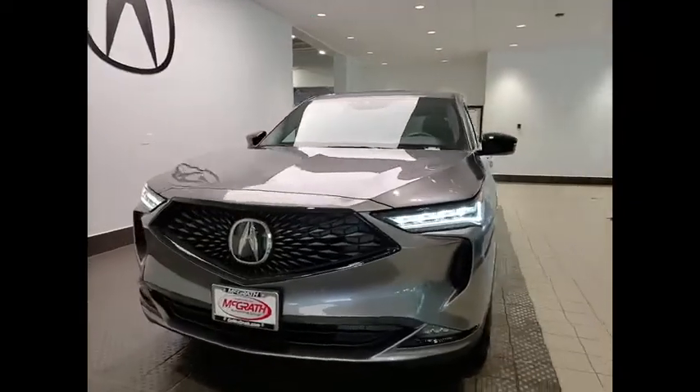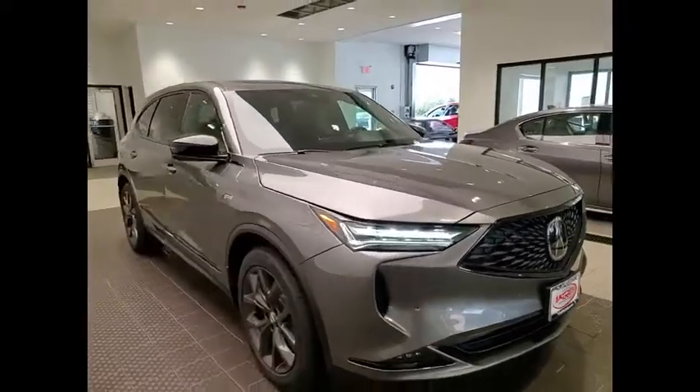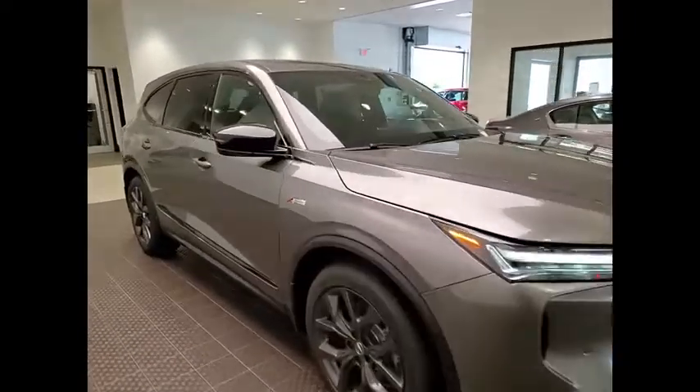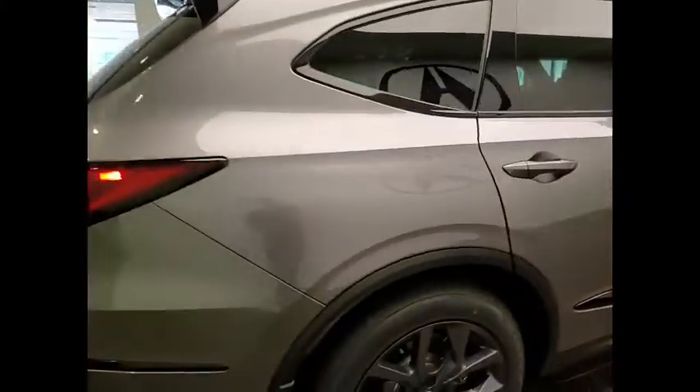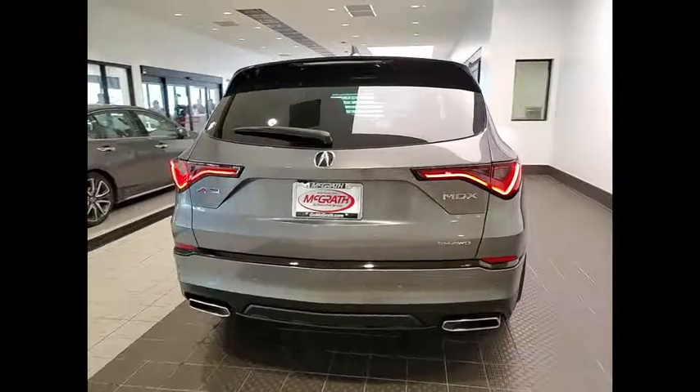We are pleased to show you the 2023 MDX. The Acura MDX is a wonderful choice if you're looking for a mid-size luxury crossover SUV, thanks to its high safety scores, a strong engine, all-around utility, and capable handling.